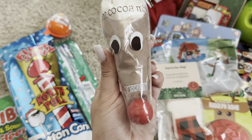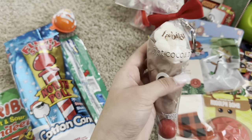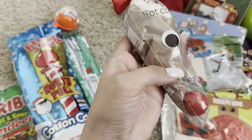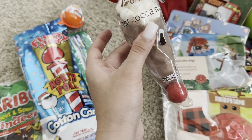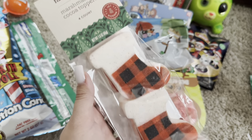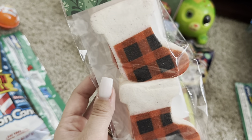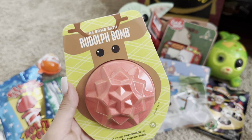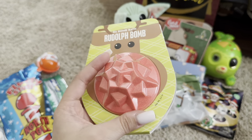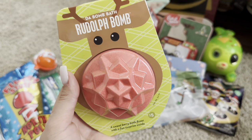I thought this was super cute — it's a reindeer hot cocoa with marshmallows on top. Each of my kids did get one of these. Next, he got these stocking marshmallows, which I thought were again super cute. Target always has really cute holiday snacks and candy. Next, he got this Rudolph bath bomb — I got each of my kids one of these. I thought it was cute just because it's Christmas themed.